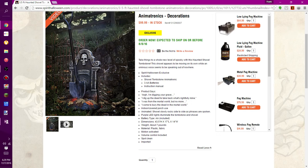There are four phrases total, but they're very short. They are: 'I'm digging your grave,' 'I dig up the dead to take back what is rightfully mine,' 'I was from the mortal world but no more,' and 'I come to bury the dead in the mortal world.' It's listed for indoor or uncovered porch use, and the animated shovel slowly rocks side to side as phrases are spoken. I'm worried about the sound quality — if it's meant for outdoor use but the mechanics are easily heard, that's going to take away from the effect.